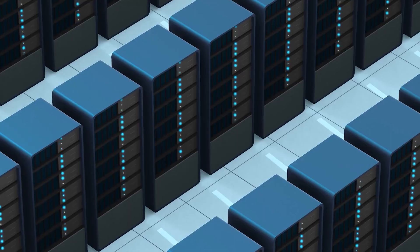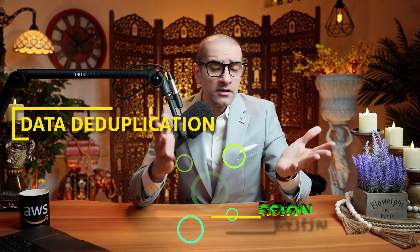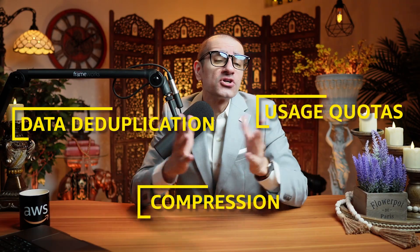Number 6. Amazon FSx file systems support a rich set of storage efficiency features including data deduplication, compression, and usage quotas.